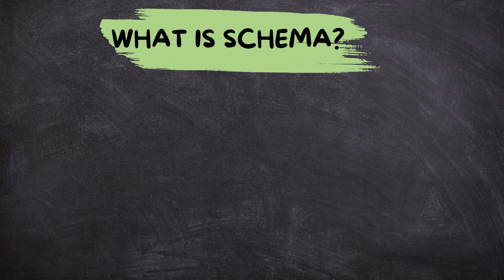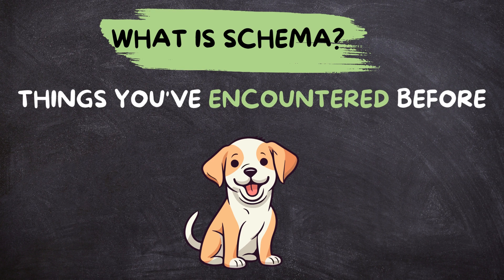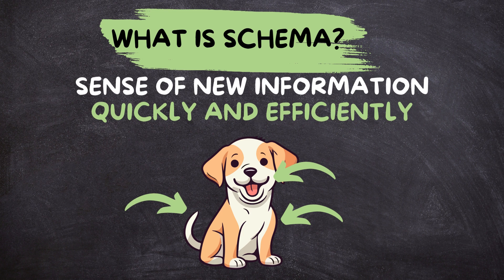What exactly is a schema? Think of it like a mental template, a pre-built picture of things you've encountered before. When you see a dog, your dog schema kicks in, filling in the blanks — furry, wags its tail, and barks. Schemas help you make sense of new information quickly and efficiently without starting from scratch each time.